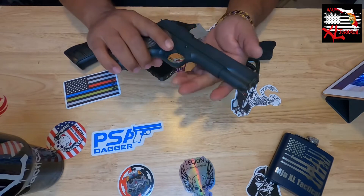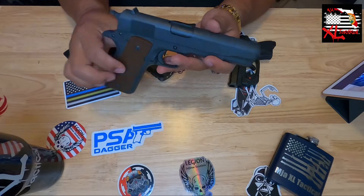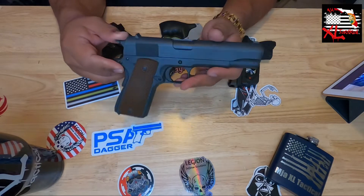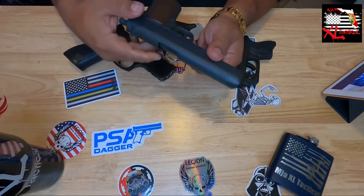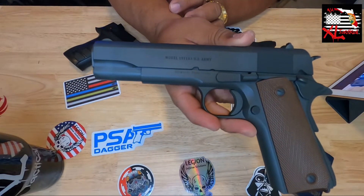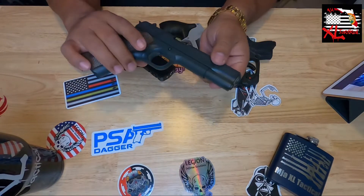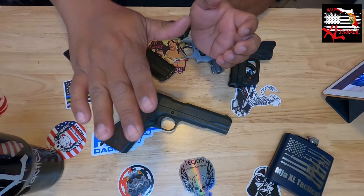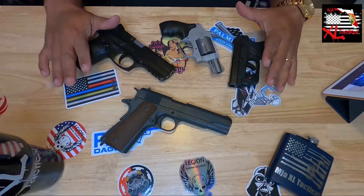Lastly to close out the specialty section, this is my 1911 chambered in 45 ACP — it's an A1 clone. When I show this to folks they always admire how close it is to the one the Army used to issue back in the day. For those of you that don't have a 45, I highly encourage you look into a 1911 — very fun to shoot and very easy to control the recoil.